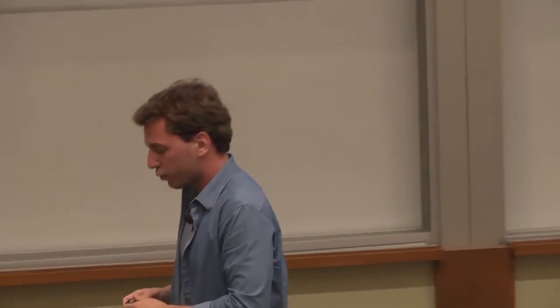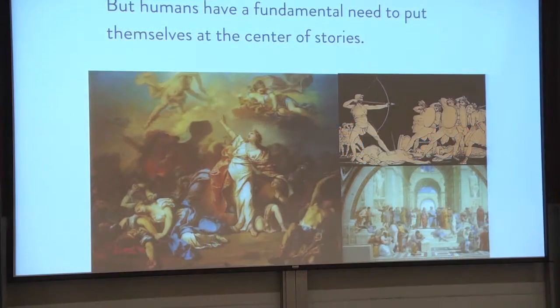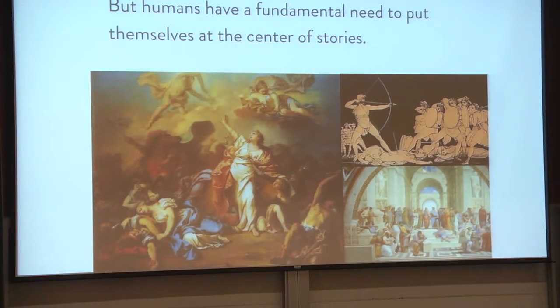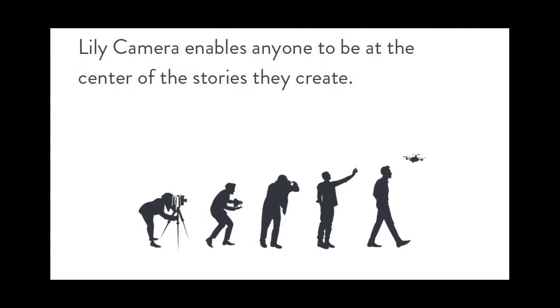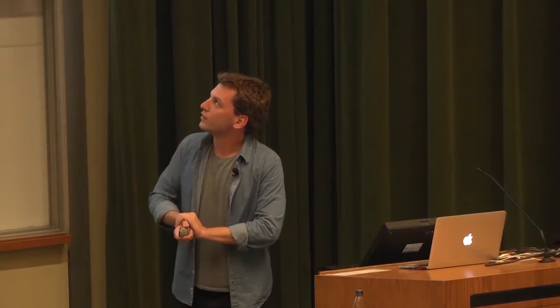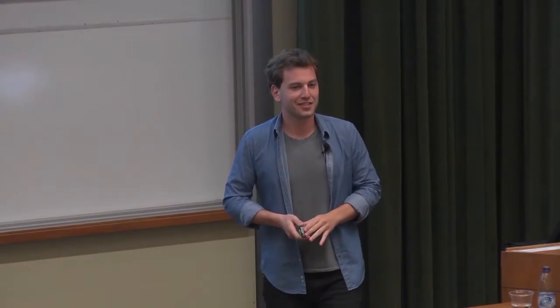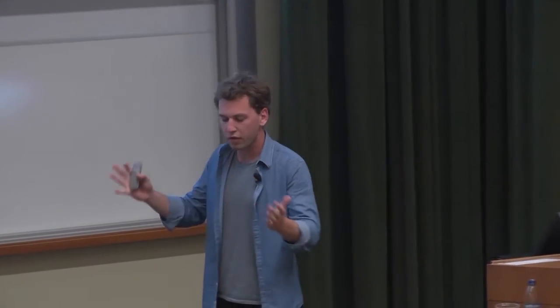The core problem we're solving is that we, as human beings, have a fundamental need to tell stories and a fundamental need to have other human characters in these stories. What we're doing with Lily — I love this illustration — is taking storytelling to the next level by enabling people to always be in the image with their loved ones and to create richer content. And there's a lot of other things we're doing. Currently, what you saw in the video, the flying camera is really just the tip of the iceberg.